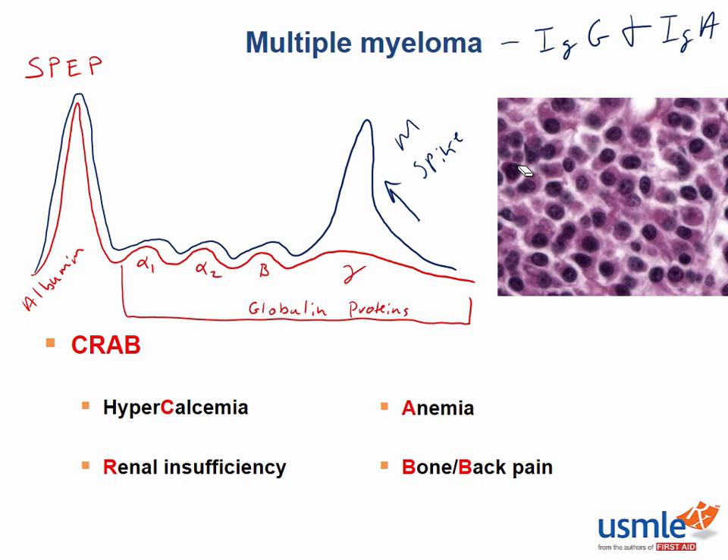Another B-cell cancer that might present with an M-spike on SPEP is Waldenstrom's macroglobulinemia. Importantly, the M-spike in this case is made up of IgM proteins. So remember: in multiple myeloma the M-spike is IgG and IgA, and in Waldenstrom's it is IgM. Patients with Waldenstrom's usually present with hyperviscosity symptoms like mucous membrane bleeding, headaches, visual changes, seizures, and even strokes, due to the extra protein in the blood. Generally, patients with Waldenstrom's do not have lytic lesions on x-ray or any CRAB findings — if you see those, think multiple myeloma, not Waldenstrom's.